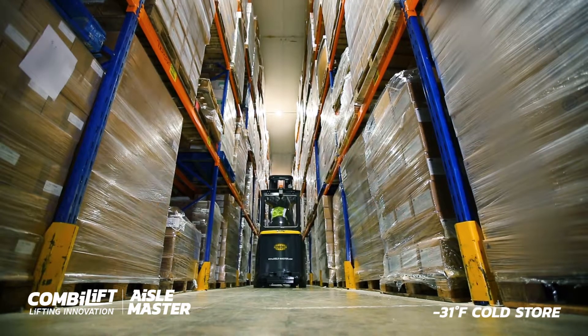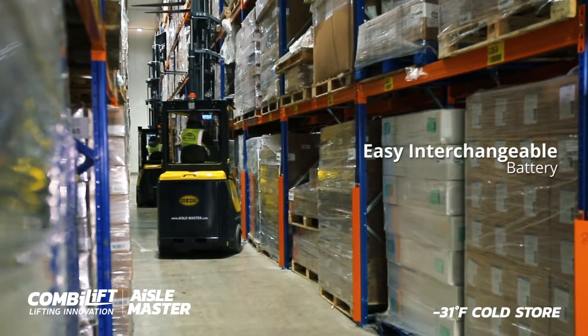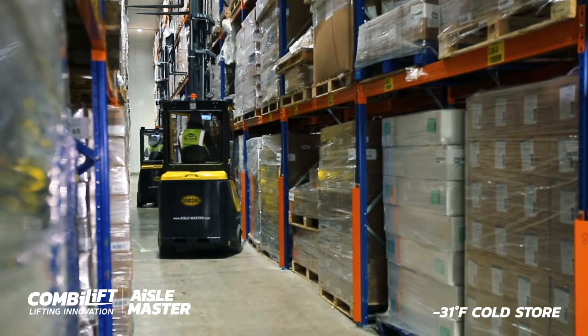We understand that time is money, so each Aisle Master is fitted with a quick and easy interchangeable battery for multiple shift work.